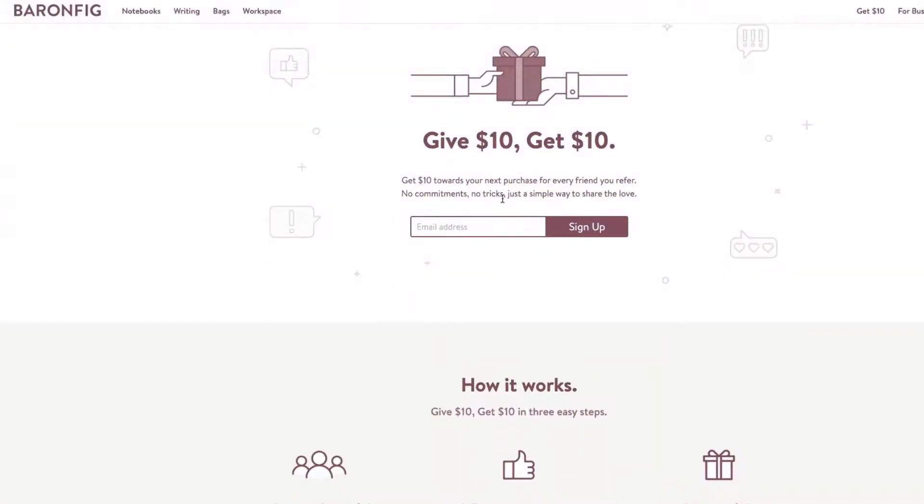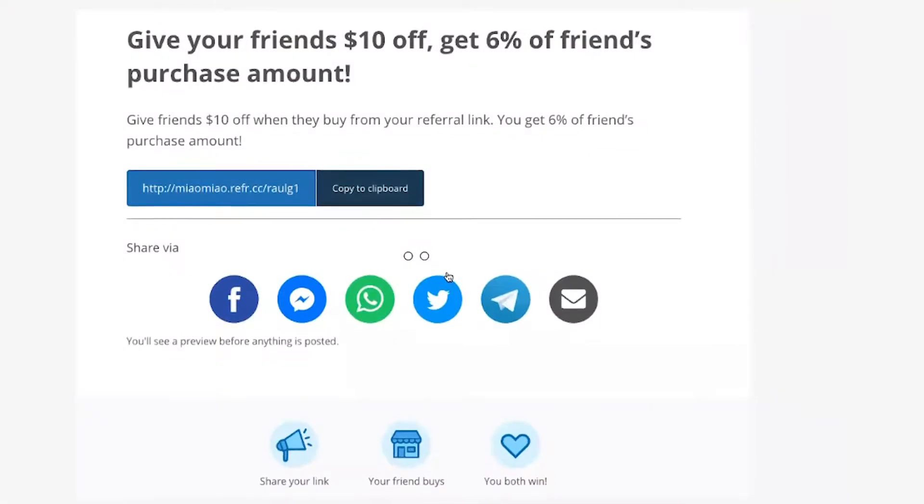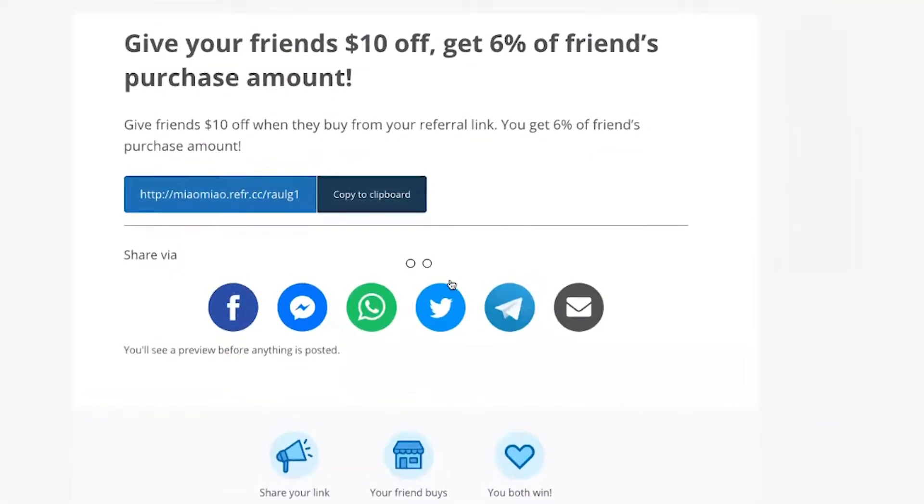For example, a mattress company should probably give cash to the referrer since they aren't likely to buy another mattress anytime soon. Conversely, a high repeat purchase or subscription box company would want to offer a percentage off the next customer's next purchase, or an additional free item in their box for each referral.